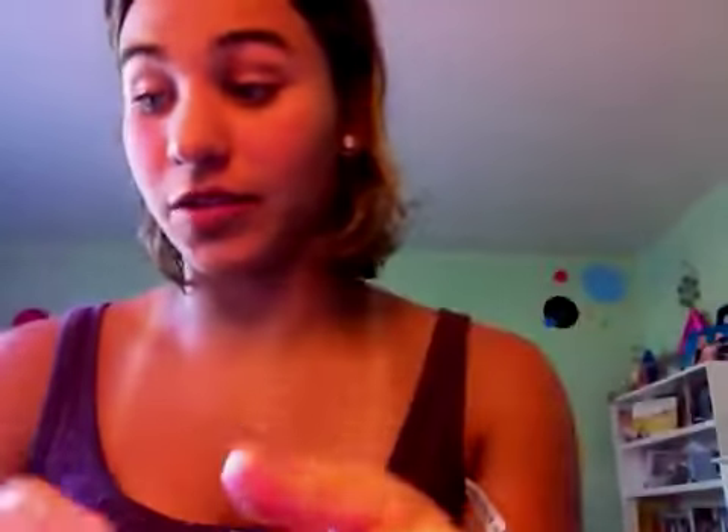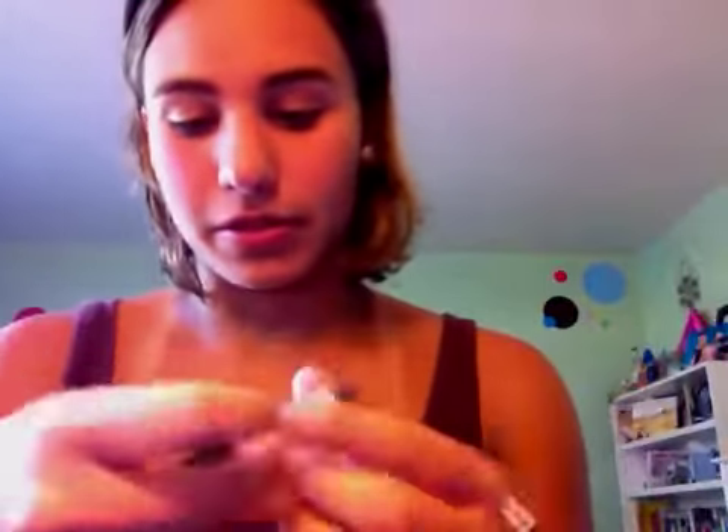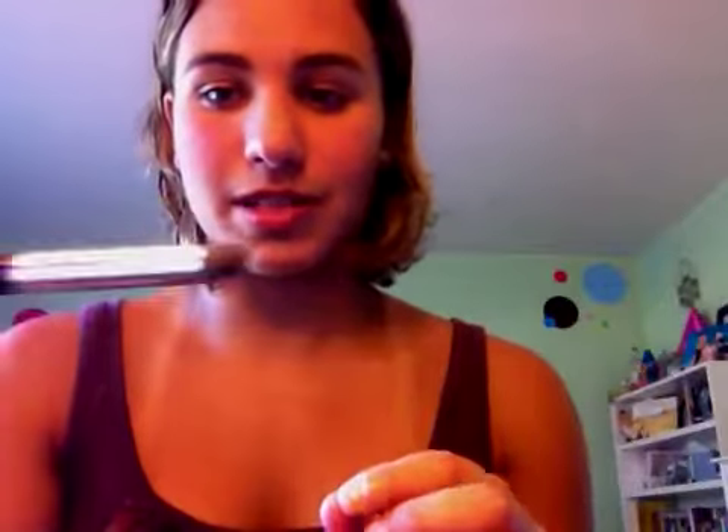I'm not using any special brushes. This is a Beauty Strokes brush — I think it's from the drugstore, from CVS. It's really nice — it's a big, fluffy brush. This is Bare Minerals, which is nice. I use the tip to fill in my brows. It's called the Smokey Eye Brush. It's a really nice brush.